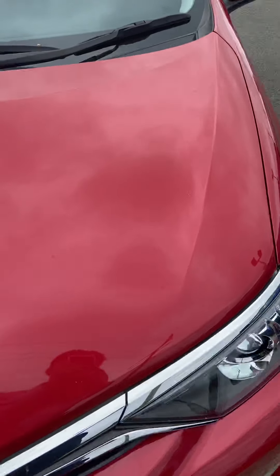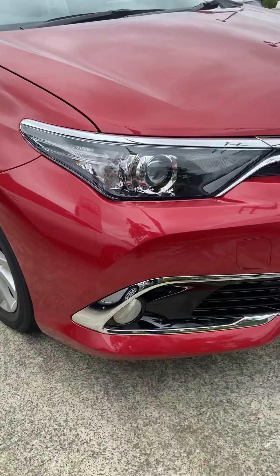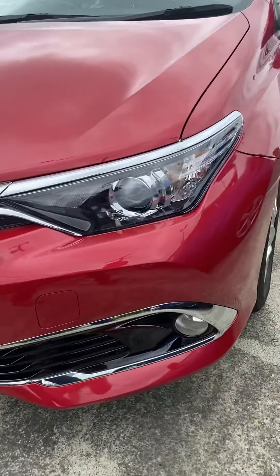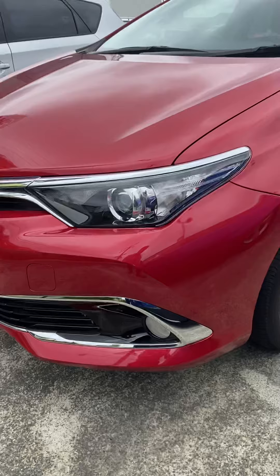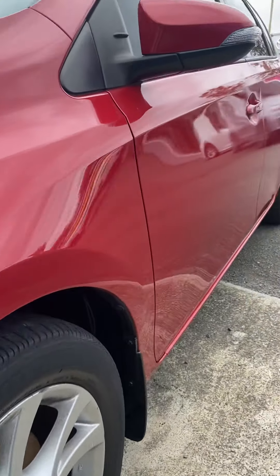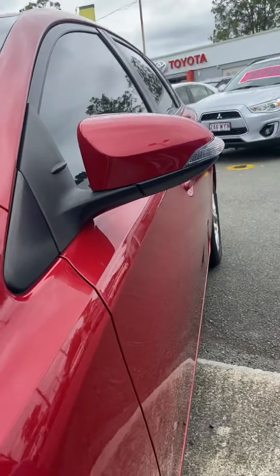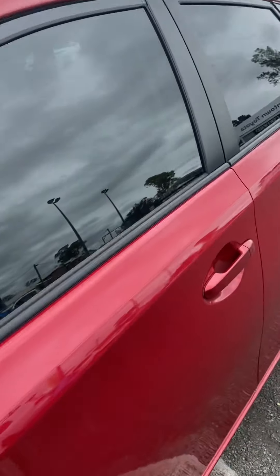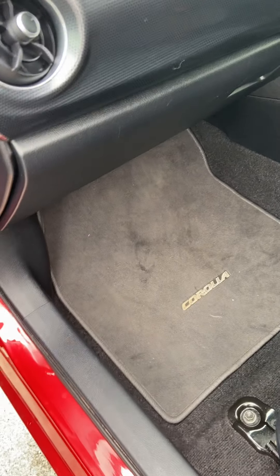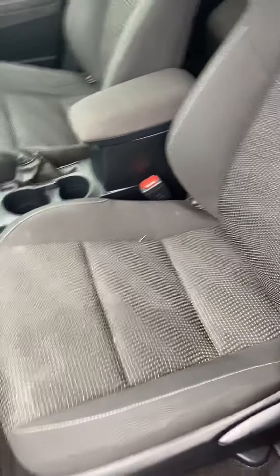We haven't had a chance to get our detailer out to clean this one this morning, but we will make sure to get it cleaned up before you come for a drive of course. As we come around the front you can see the gorgeous front end of the Corolla, and around to the rims for a nice look there. Then a view along the side so you can see no major dents or scratches, as we jump into the front seat — it does have your genuine Toyota Corolla floor mats as well as those fabric seats which do look fantastic.